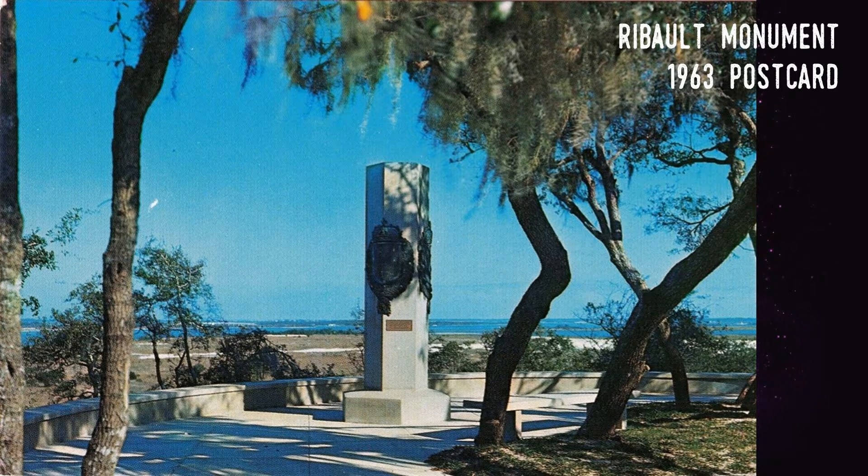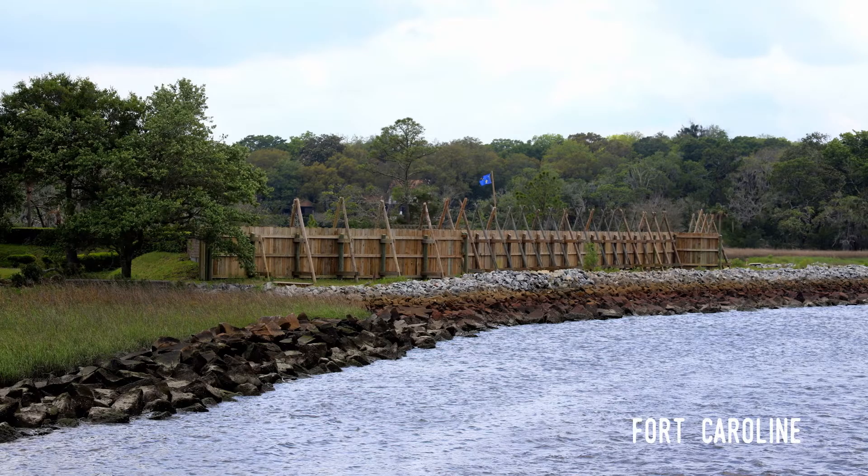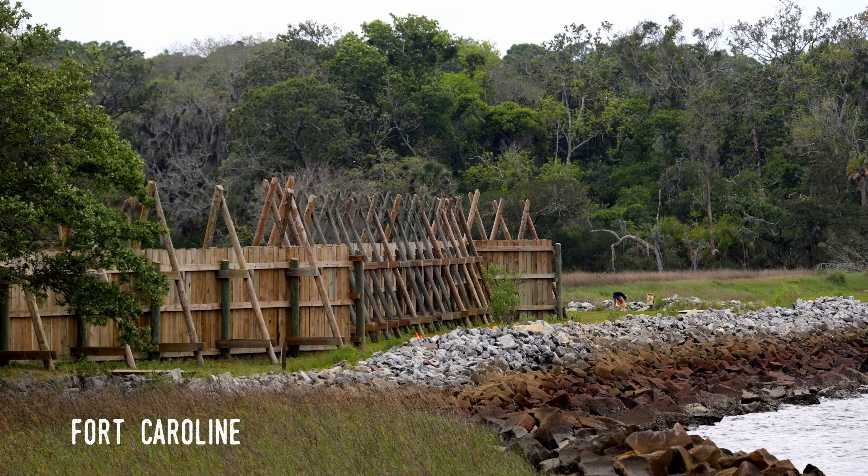Ribaut, who had been temporarily imprisoned in Britain's Tower of London, was chosen to lead a relief expedition to Fort Caroline and arrived there in 1565. Meanwhile, the Spanish learned of the nascent French settlement and its potentially vast land grab. The Spanish had already claimed much of South America and the Caribbean for their own and considered the Florida peninsula and indeed the North American continent their domain, so they rushed to found their own nearby settlement in what would become St. Augustine.